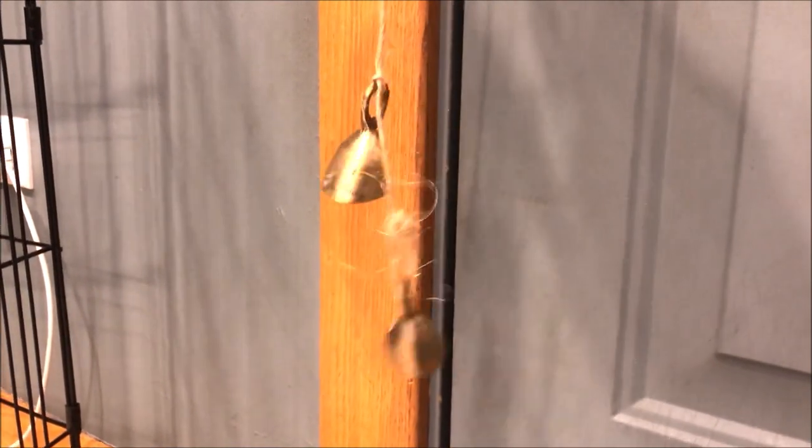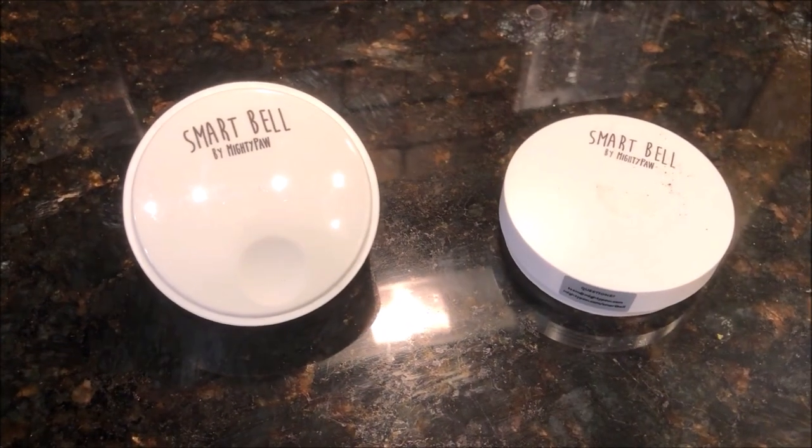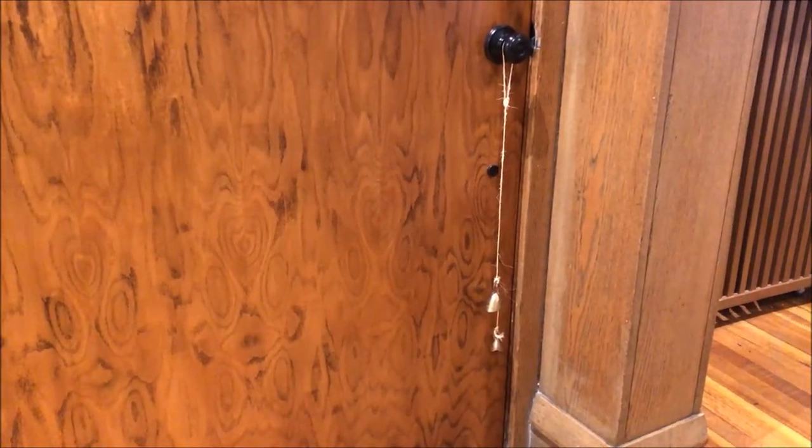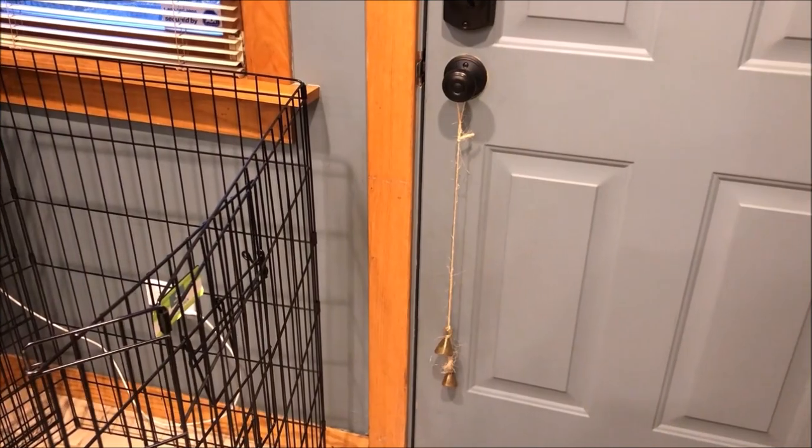But the minute we switched to a physical bell, she got it within 24 hours. It was easier for her to see the bell and the noise coming directly from it. We're sure some people have had success with electronic bells from the pet store, but for us the jingle bells were the easiest way to go.